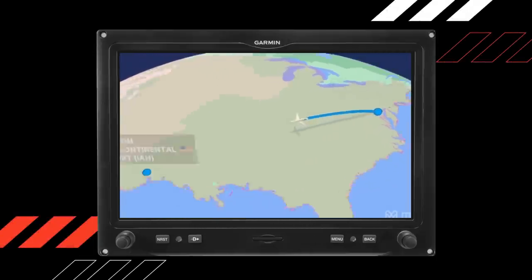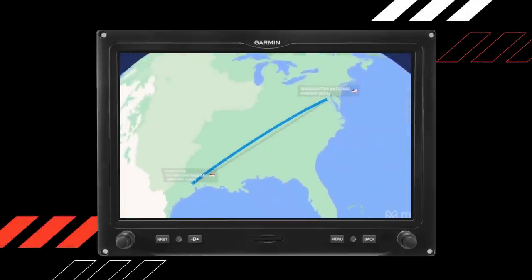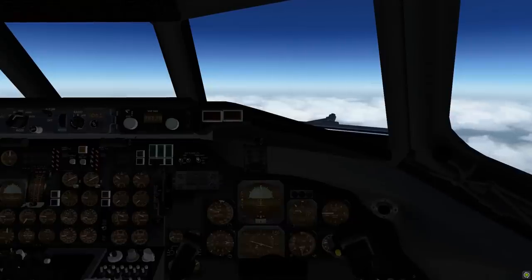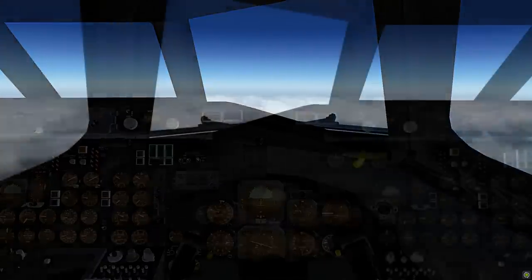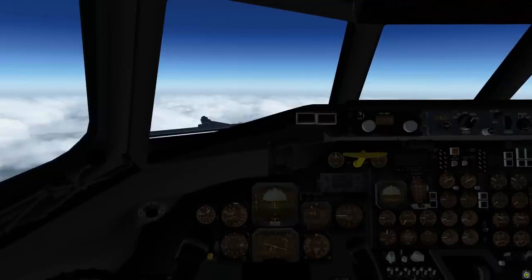Flight 1943 was a scheduled service between Washington National Airport and Houston Intercontinental Airport. The pilot flying was the 37-year-old first officer, who had 2,200 hours of total experience and a past as a United States Air Force pilot flying the F-4 Phantom. The 50-year-old captain was the pilot monitoring, with approximately 17,500 hours of experience; he was also a United States Air Force pilot, having served in the Vietnam War.